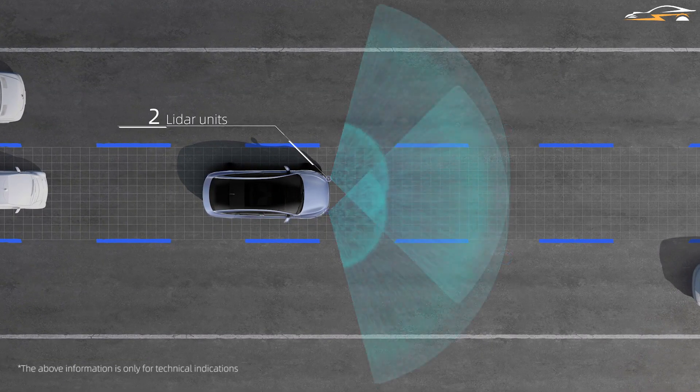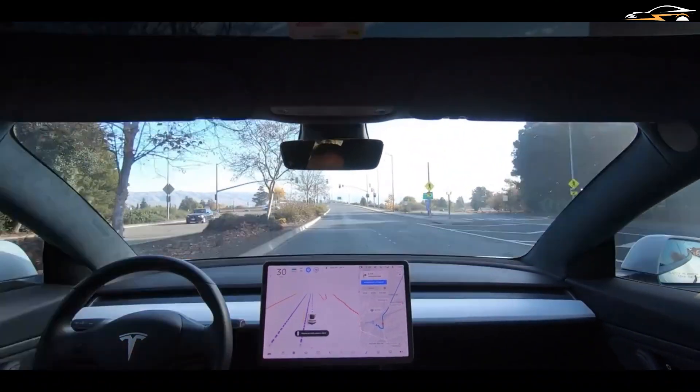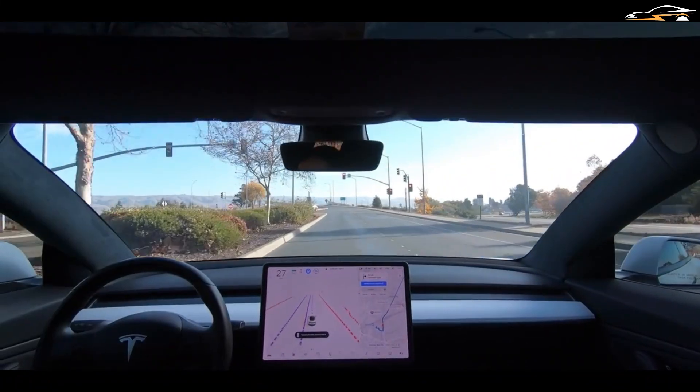Xpilot 3.5 is the latest version by Xpeng. Tesla is known for its famous FSD. These two are the hottest autonomous driving systems in the market, and there are solid reasons behind this.